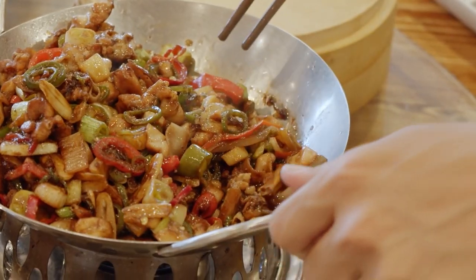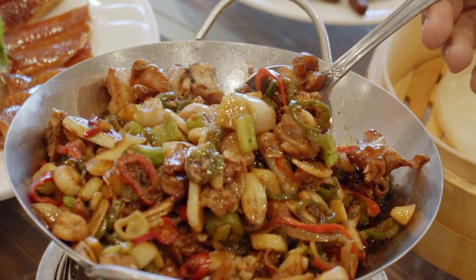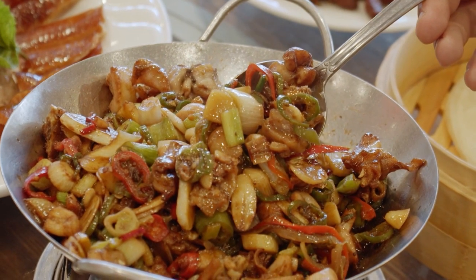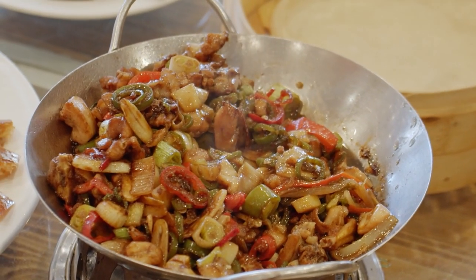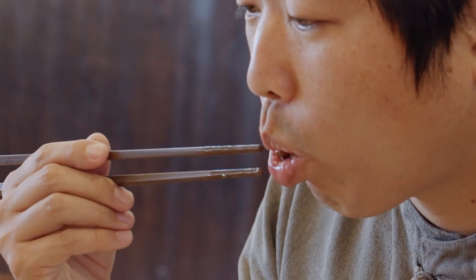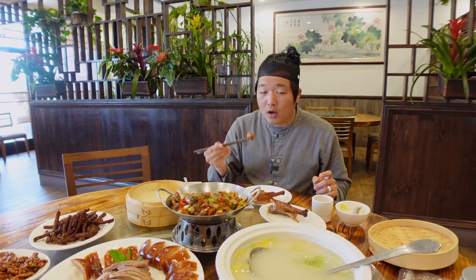The frog dish has scallions, garlic, jalapeño, and onions. Eating this with just rice would be perfect too. I love how it has a little kick to it.